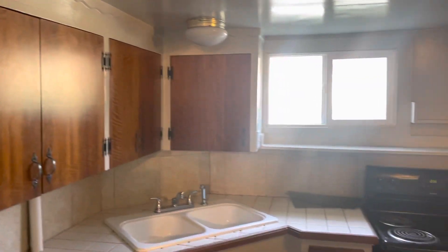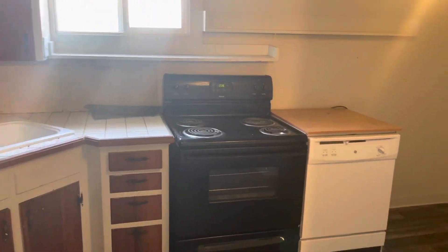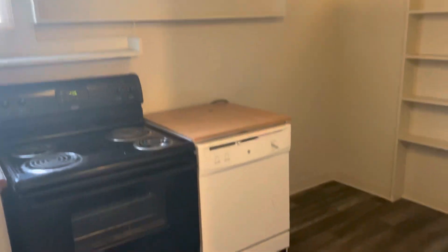There's a good amount of cupboard space. You've got your stove and dishwasher. There's also some shelving for storage as well and a little pantry area.